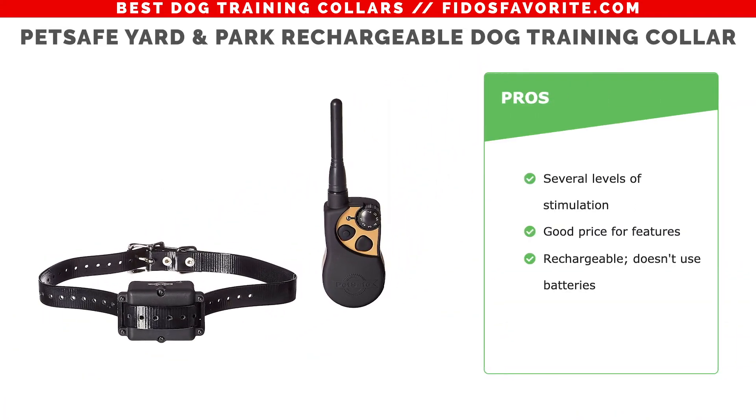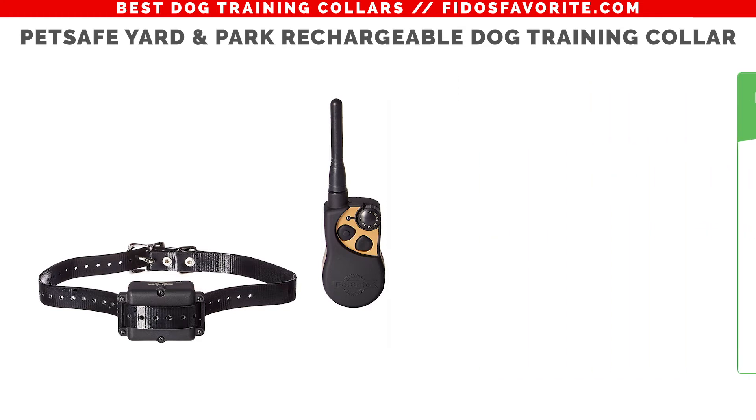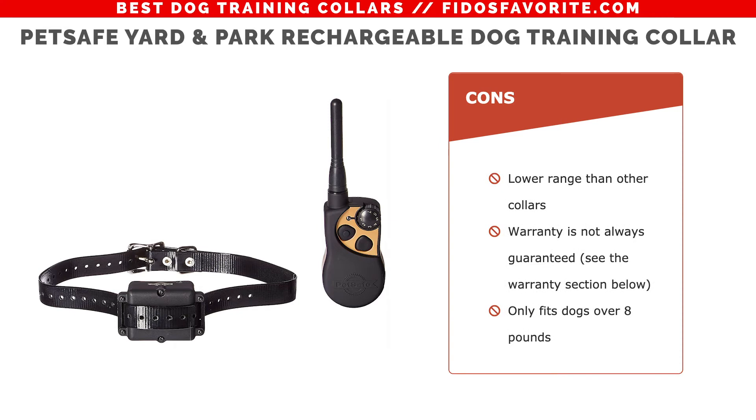The pros: it has several levels of stimulation, it's a good price for the features, and it's rechargeable and doesn't use batteries. The cons: it has a lower range than other collars, the warranty is not always guaranteed, and it only fits dogs over 8 pounds.